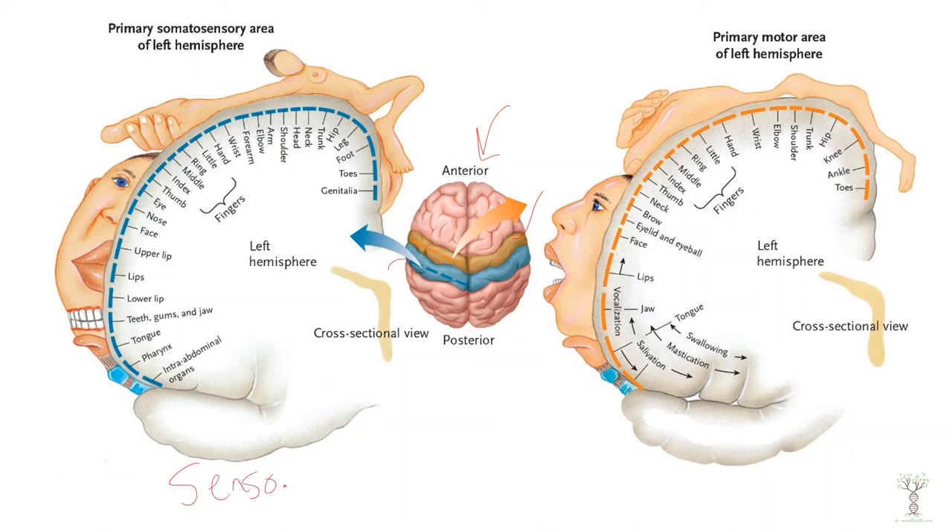The sensory and motor cortex look very similar. What I want to point out is how much of that cerebral cortex is dedicated to different parts of the body.